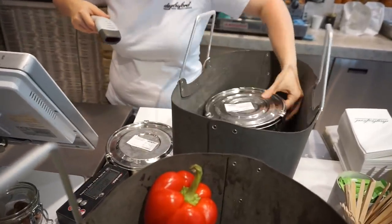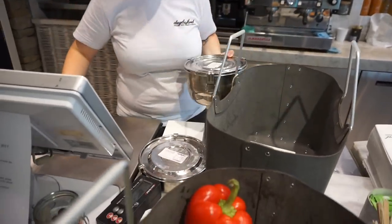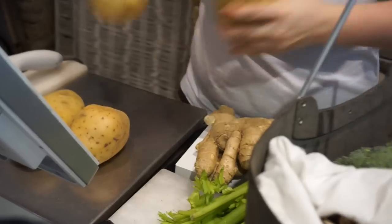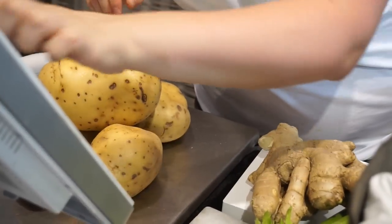Once I've got all the bits and bobs I need, I head straight over to the cash desk where they'll scan the meat tins and put them in one bag, and then weigh all of the produce and put that loose into another bag. It's super straightforward.